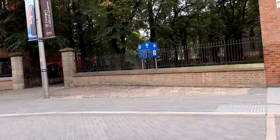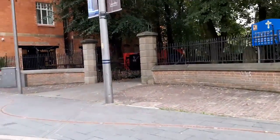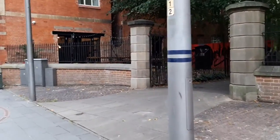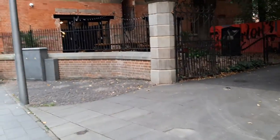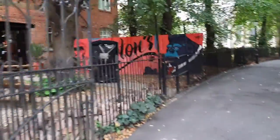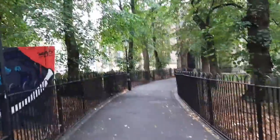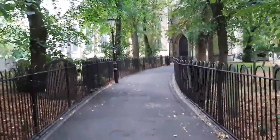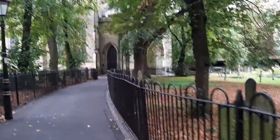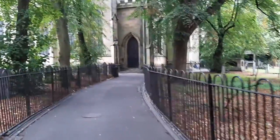By 1927, Leicester had a new, more modern fire station in Lancaster Road, and 31 Rutland Street became home to Leicester City Lighting Department in the 1930s. On street maps of the 1950s, the site is described as Corporation Yard. In 1969, a new Leicester City Transport admin office was built here to replace the Humberston Gate office that was demolished for the new Haymarket Shopping Centre.